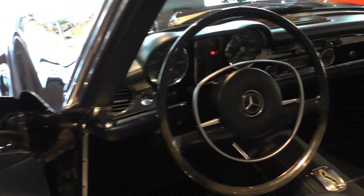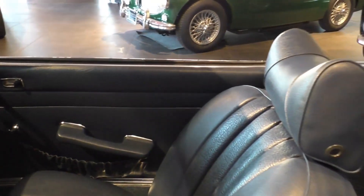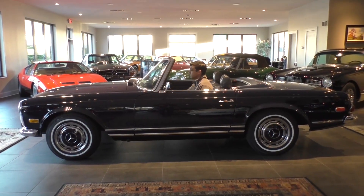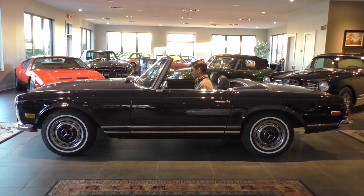It clearly exudes wealth and sophistication from the driver's seat, and the car found huge success with nearly 20,000 versions sold in America. It's a beautiful example of what a roadster should look like, no matter what generation it's from.